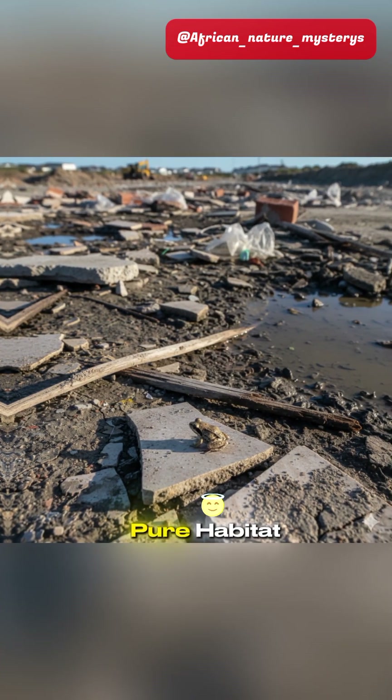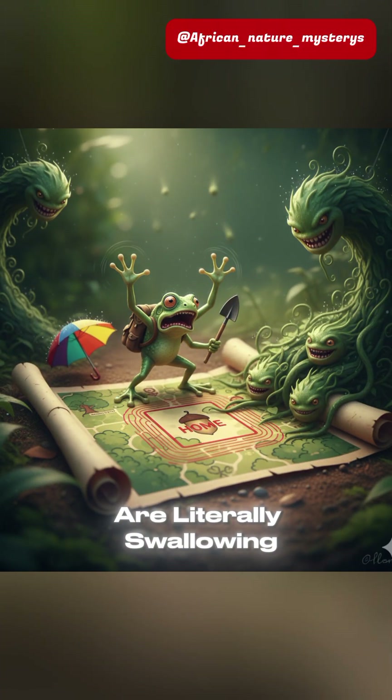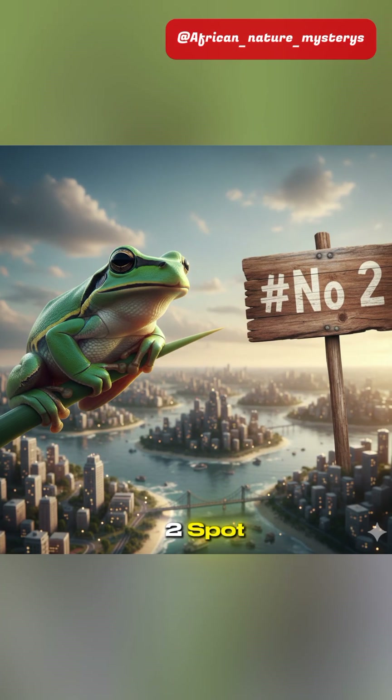Its rarity comes from pure habitat destruction. This little guy is losing the race against aggressive, invasive plants that are literally swallowing its home. When you're this small, losing even a few square meters is catastrophic.